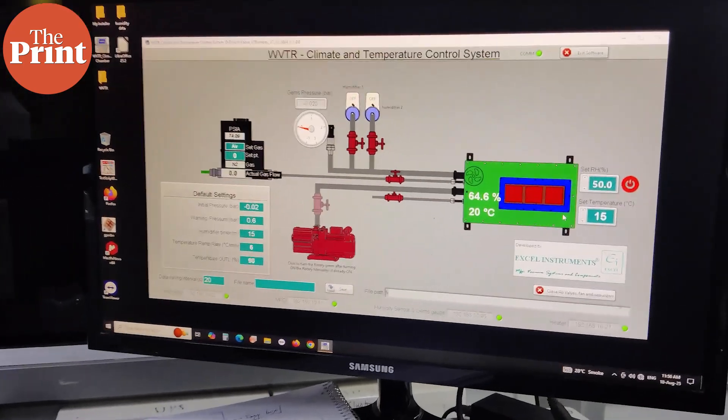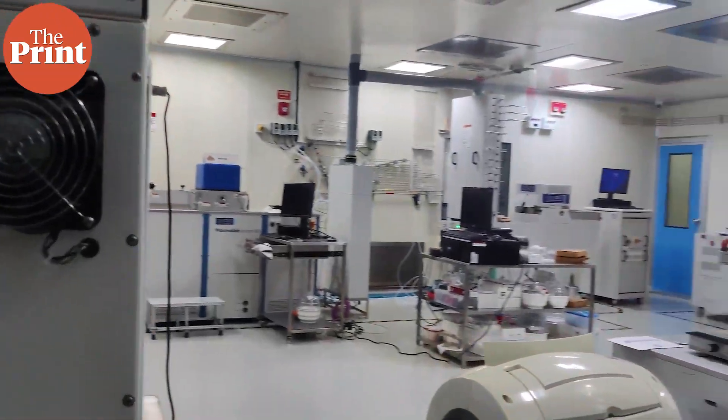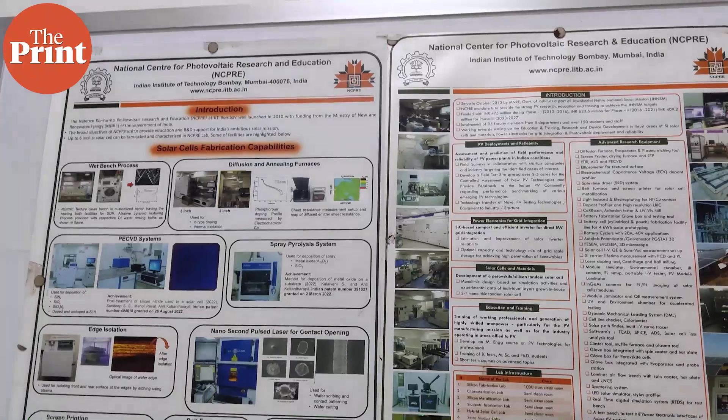This is comparable with global technologies. In China, a tandem cell has achieved 34% efficiency in the lab, and ArtPV's founder says that they can get the Indian cell to 34% too, very soon.